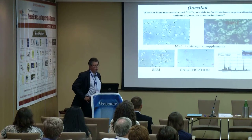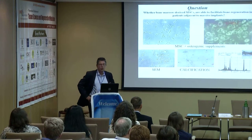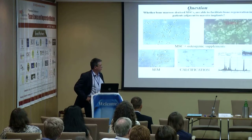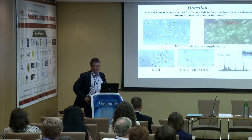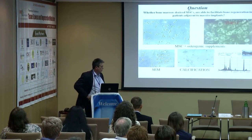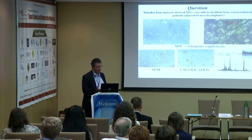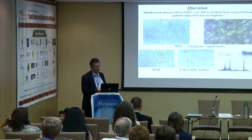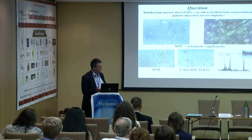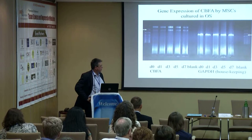The question we wanted to address was whether marrow-derived mesenchymal stem cells could facilitate bone regeneration adjacent to massive prostheses. We sorted bone marrow stromal stem cells with Stro-1, demonstrated tri-differentiation, calcification after about 20 days in culture, and gene expression for CBFA1.